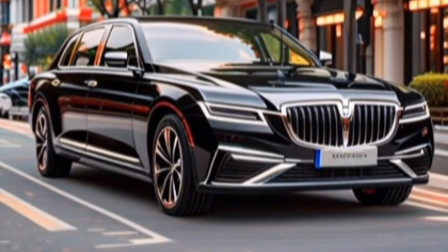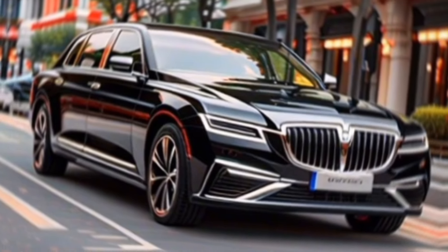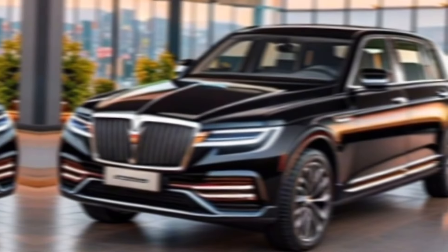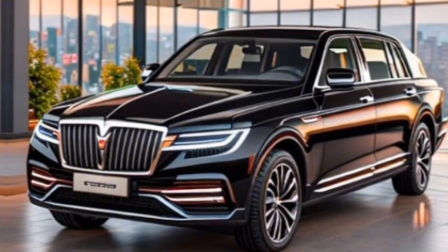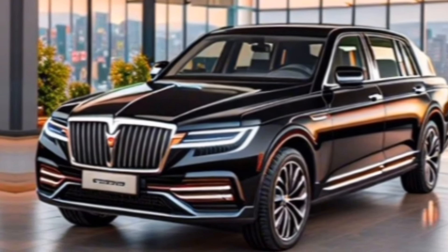So buckle up, and let's see if this Chinese dragon can breathe fire. The first thing that strikes you about the H9 is its imposing presence. It's a big car, with a long wheelbase and a design that blends sharp lines with a touch of elegance.